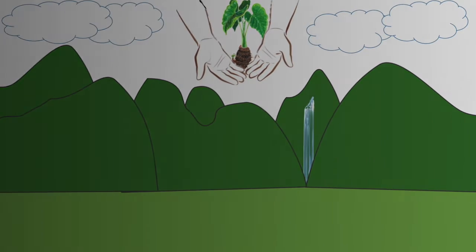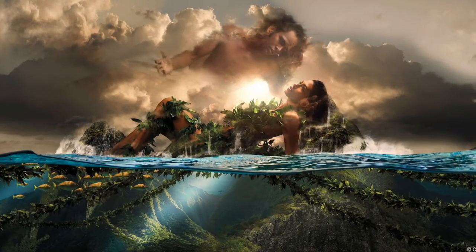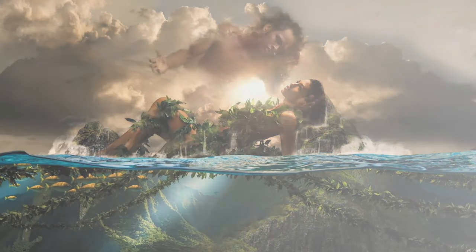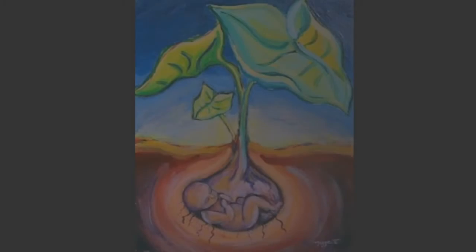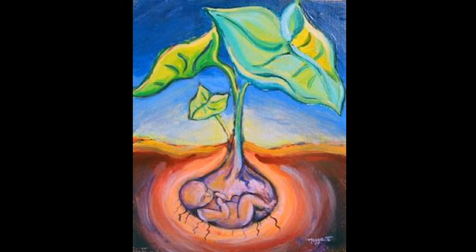The legend has it, the god Wakea and goddess Papa had a child named Haluanaka. However, the baby was stillborn. Thus, they decided to bury the child. When they returned days later, they found that a plant had sprouted. Thus, the first kalo plant was born.